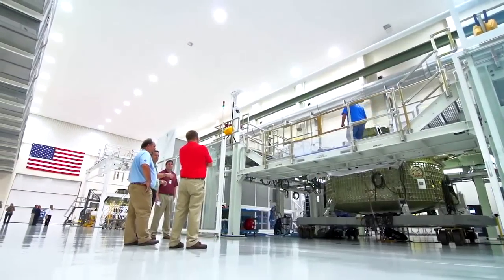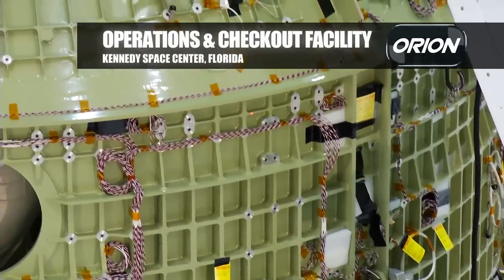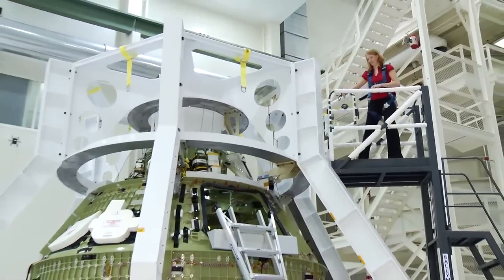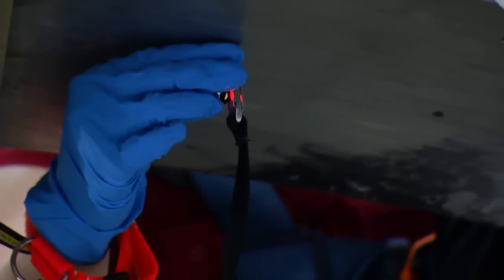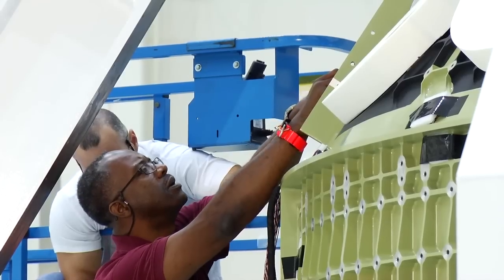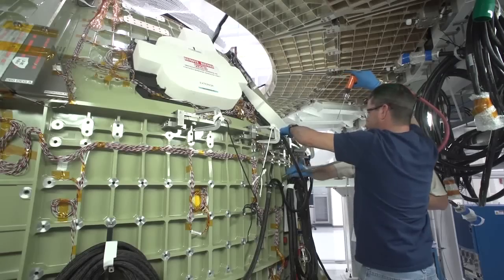We just delivered the first crew module to the ONC building at KSC. We've started placing a lot of the parts on the outside of the crew module and we've actually put it in what we call the birdcage, so we can locate all those parts within thousandths of an inch to make sure that everything is going together correctly. We're putting wiring inside, putting tubes for the propulsion system, putting valves and pumps — all of that happens in stages right there in the ONC building.